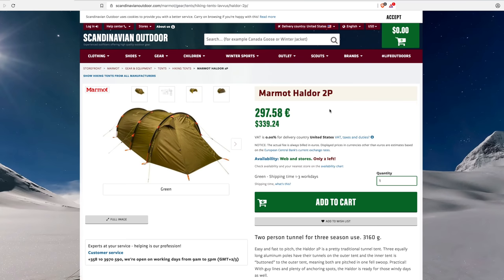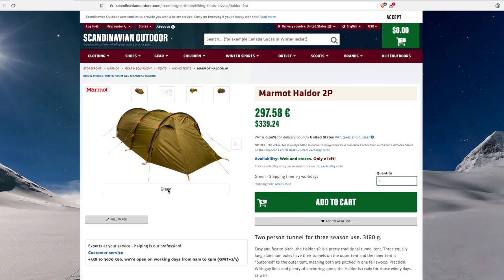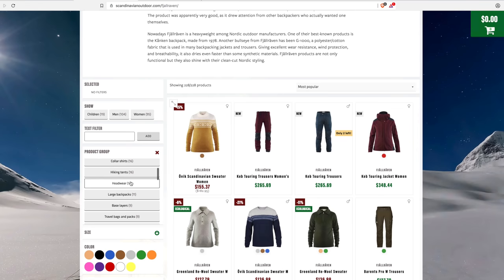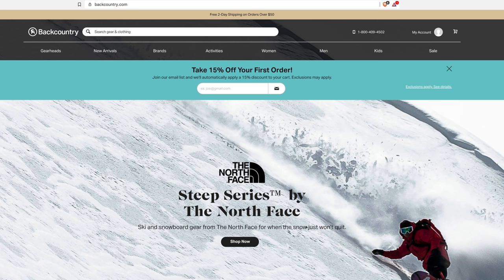Here is a tunnel tent from Marmot that you cannot find in the United States. I've never seen this on their website — it's a traditional tunnel tent made by Marmot that looks just like a Fjällräven tent. It's a three-season tunnel tent; tunnel tents are not super popular in the US, which is why it's not offered here. I've had no issues with shipping from this site — everything comes DHL, and it takes about a week or two.